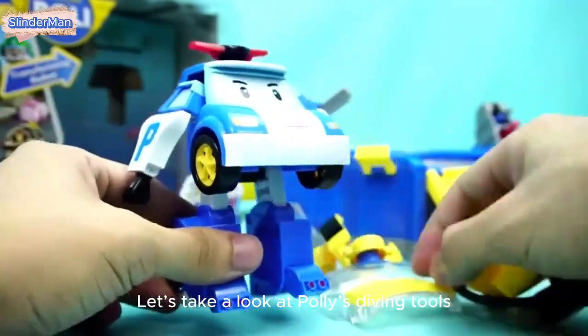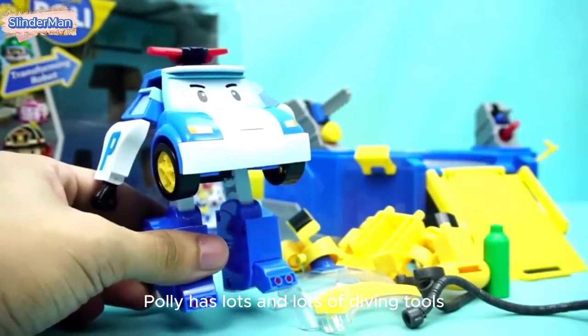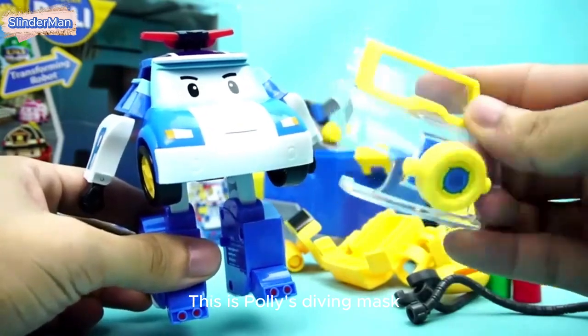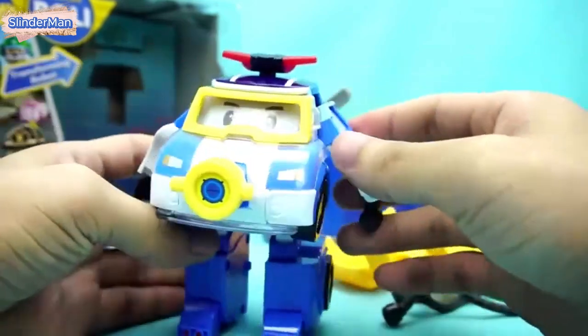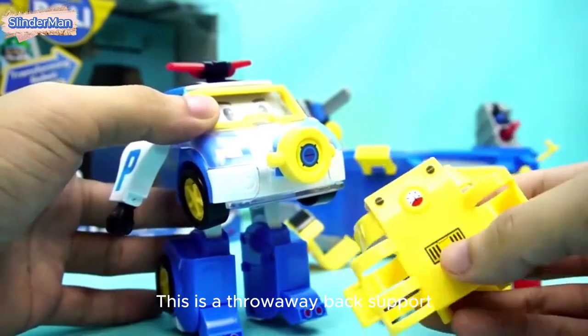Let's take a look at Polly's diving tools. Polly has lots and lots of diving tools. This is Polly's diving mask. Let's take Polly up there. This is a throwaway back support.